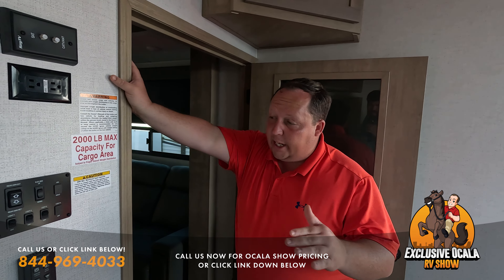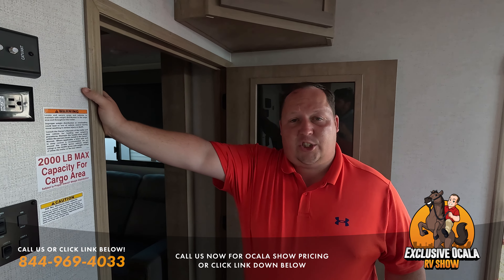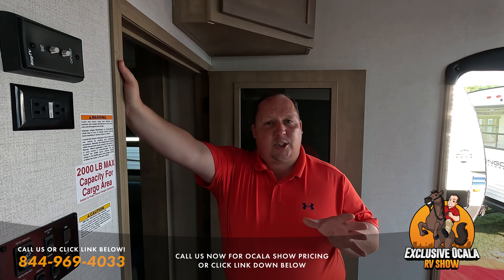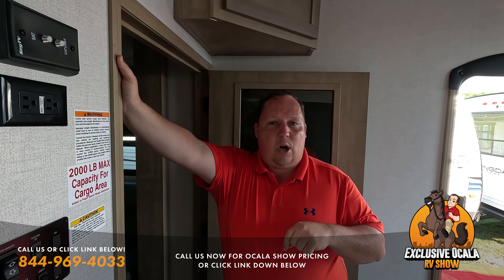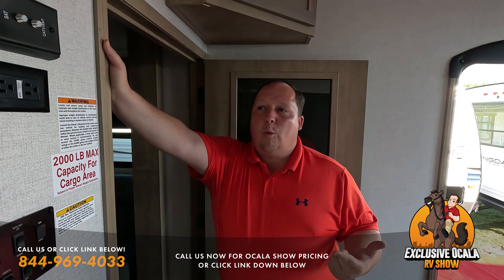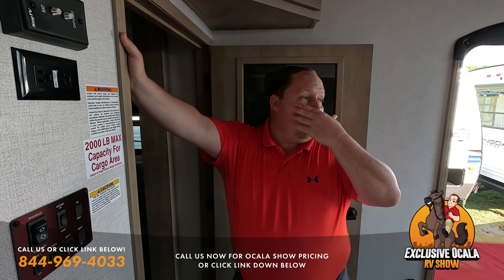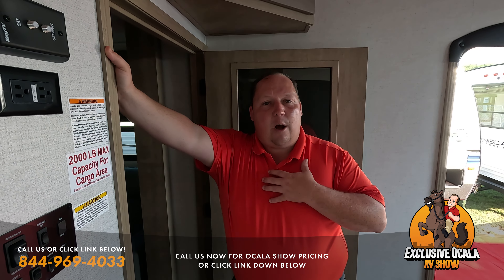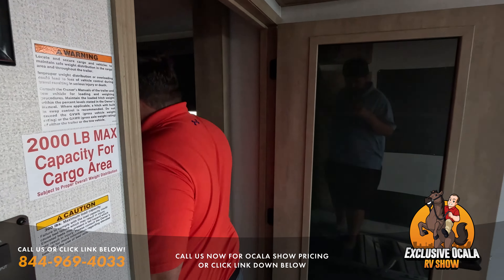Guys, we are here at the Ocala RV Show. If you're seeing these awesome prices and want to take advantage, come on down — it's March 2nd, 3rd, 4th, and 5th; we will not be here Sunday the 5th. We have special exclusive MATS cash, and if you can't make it to the show, call the number on screen or click the link below. We're honoring these show prices nationwide — we sold one in Utah, one in Michigan or Illinois, and one in Virginia today where they're picking it up at our Virginia store. Whatever works best for you, just reach out.